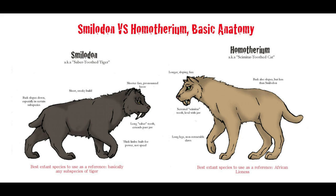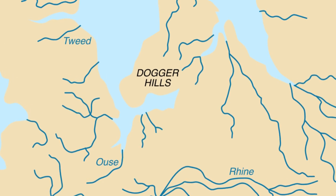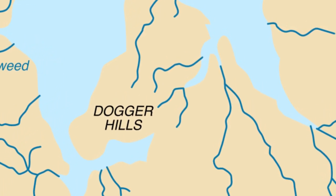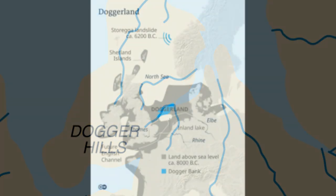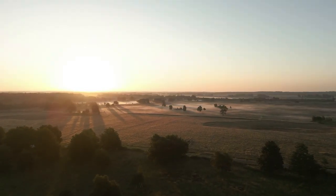It was thought that Homotherium had gone extinct relatively early, nearly 300,000 years ago, but amazingly, a rogue specimen of Homotherium was found in the North Sea of Europe, dated to be from around 28,000 years ago, when sea levels were lower. During this time, the UK was connected to Europe by a massive dry plain known as Doggerland. Homotherium would have come into contact with humans, who would also have lived and hunted on these plains.